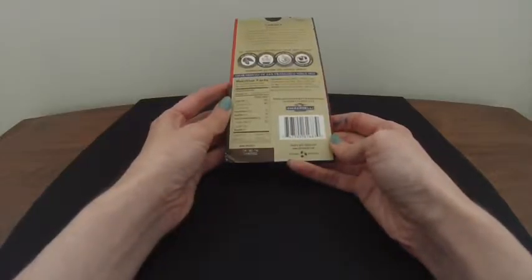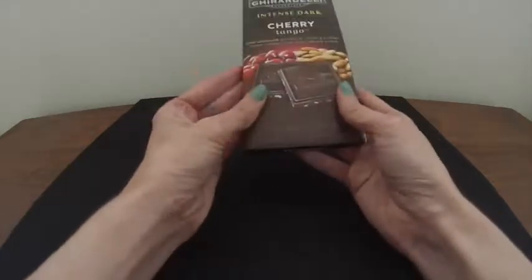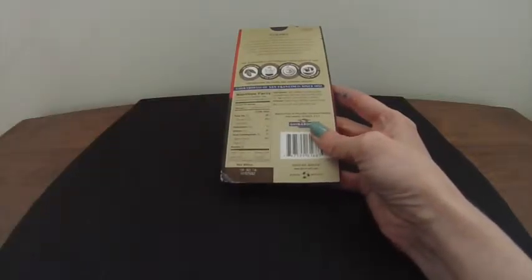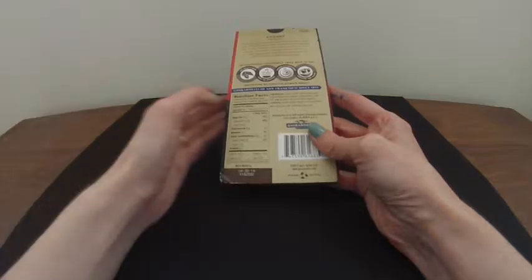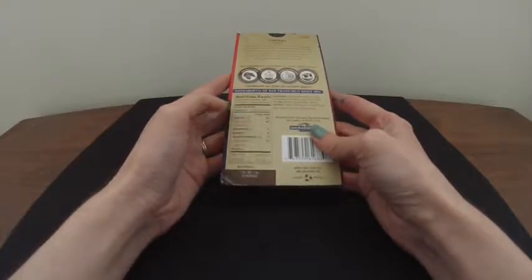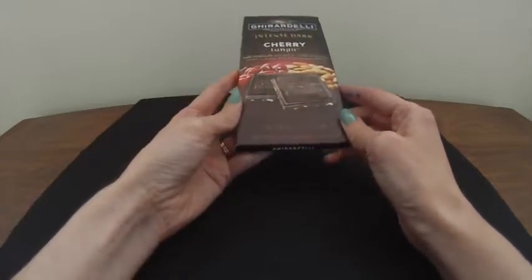It doesn't say anything about it being organic or fair trade. It's a hundred grams, and the serving size is three sections with roughly two and a half servings per container at 180 calories. So I'm going to assume there's about eight sections and it's about 60 calories per section — we'll find out more when we open it.